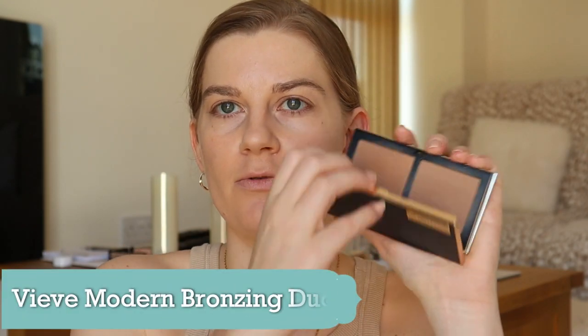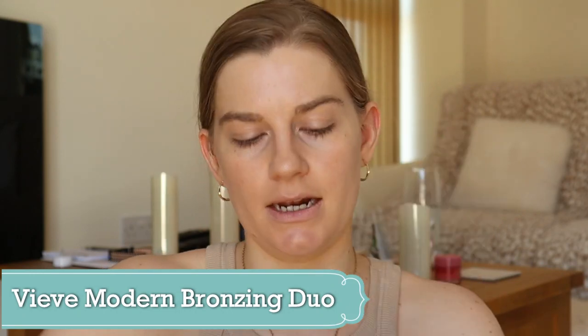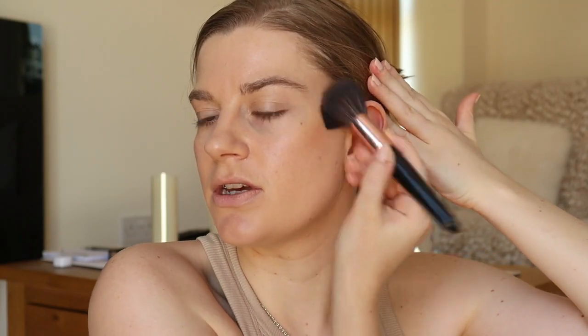For bronzer I'm going to use my Vive bronzer in the shade Light. This is a bronzing duo so you have a lighter shade and a darker shade — I like to do a mixture of the two. It's a really blendable, buildable bronzer; I don't find it's really orange or really dark, and I think it's quite good on my fair skin.